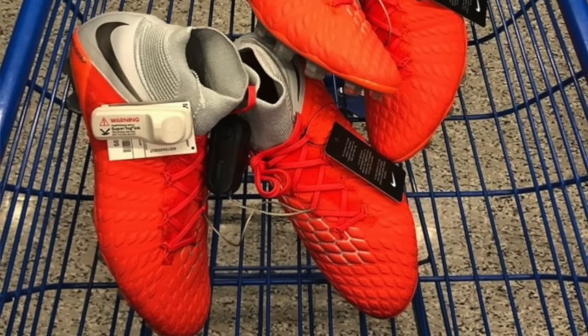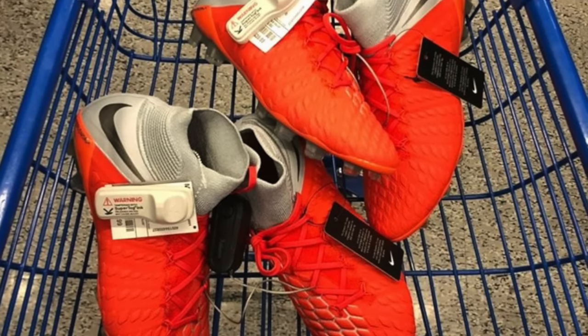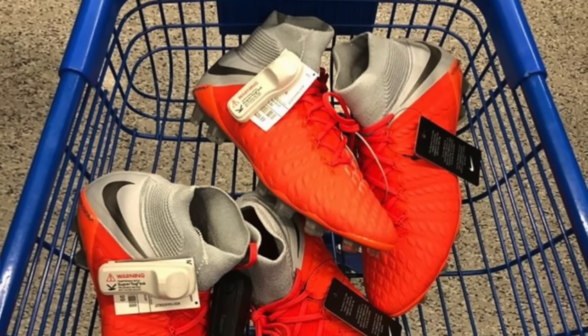At number six is Hyped Collect — what do you know, more hypervenoms. We have two top-end pairs at the same price, same store. The colorway is different though, and to be honest it's not my favorite.